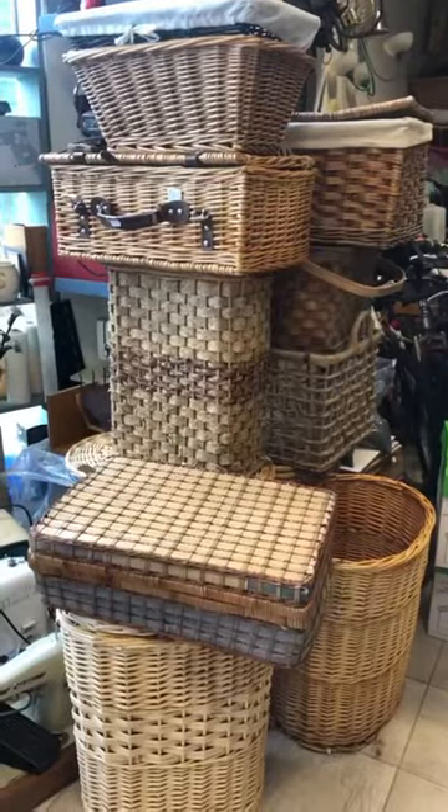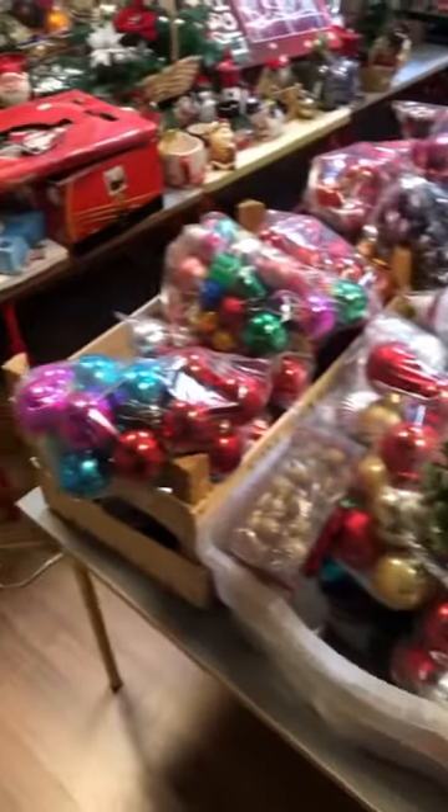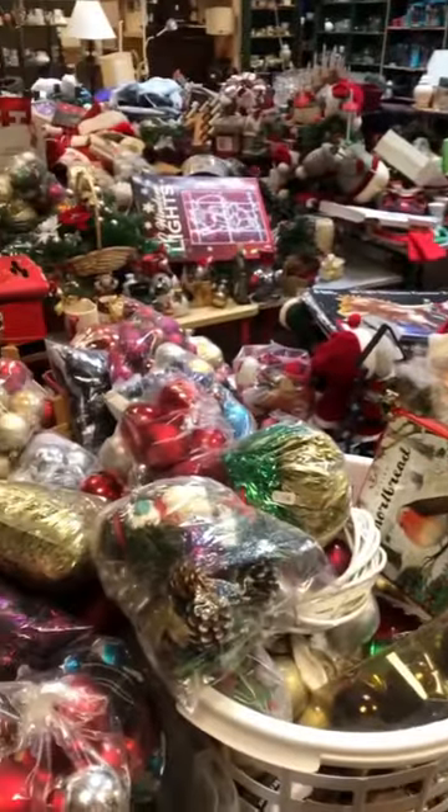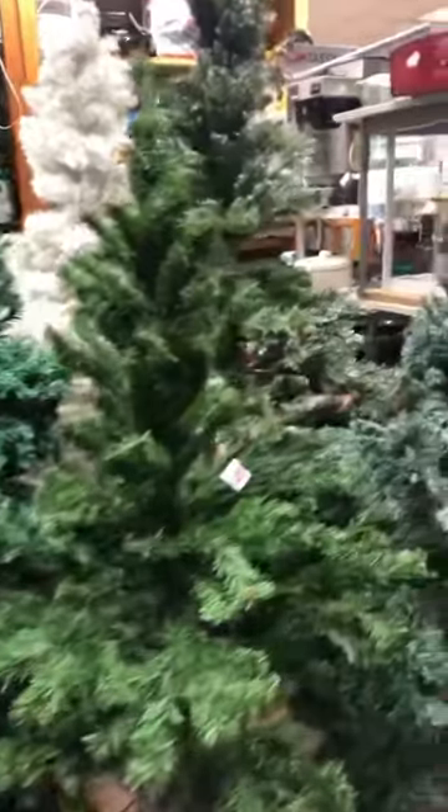Nice collection of baskets, and then when I turned around the corner there was a Christmas section. I know it's a bit early but now is the time. There were loads of different kinds of vintage-y Christmas decor and there were trees there as well.